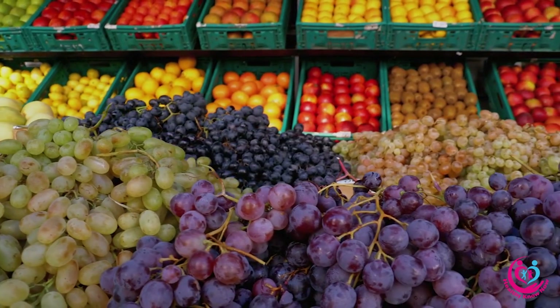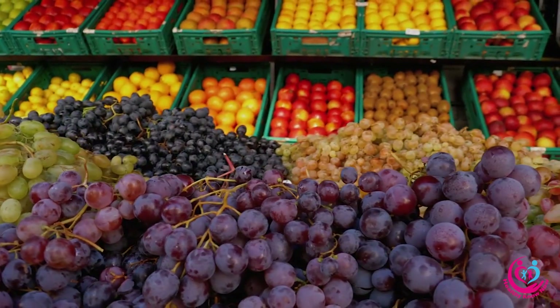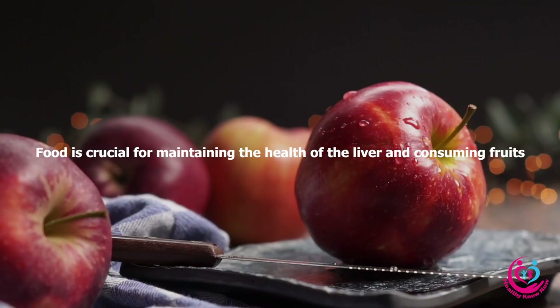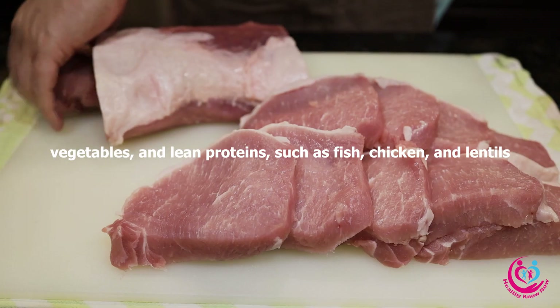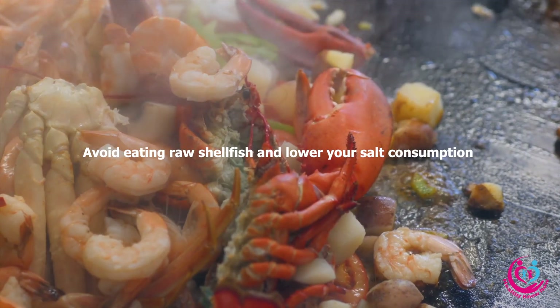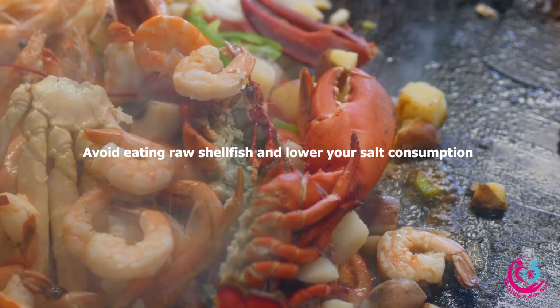Balanced diet: Food is crucial for maintaining the health of the liver. Consuming fruits, vegetables, and lean proteins such as fish, chicken, and lentils is recommended. Avoid eating raw shellfish and lower your salt consumption.